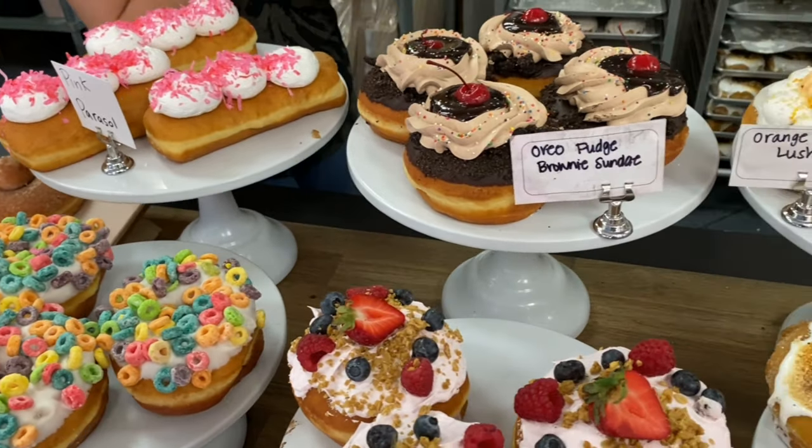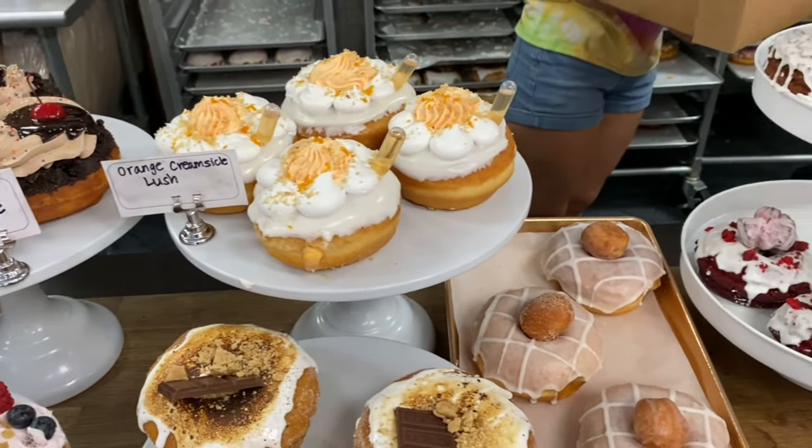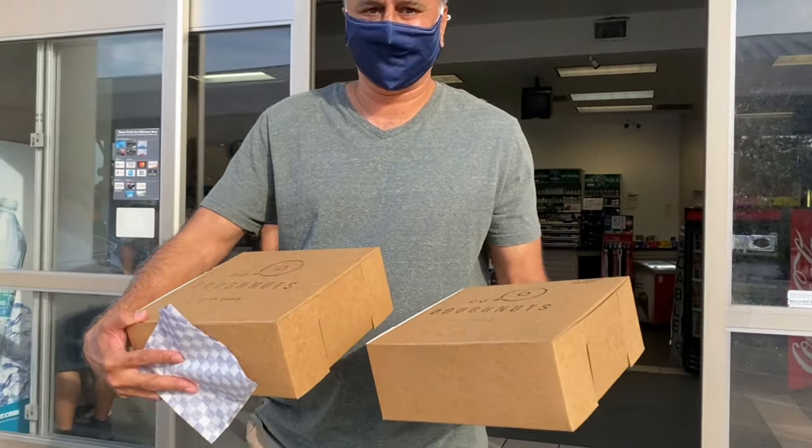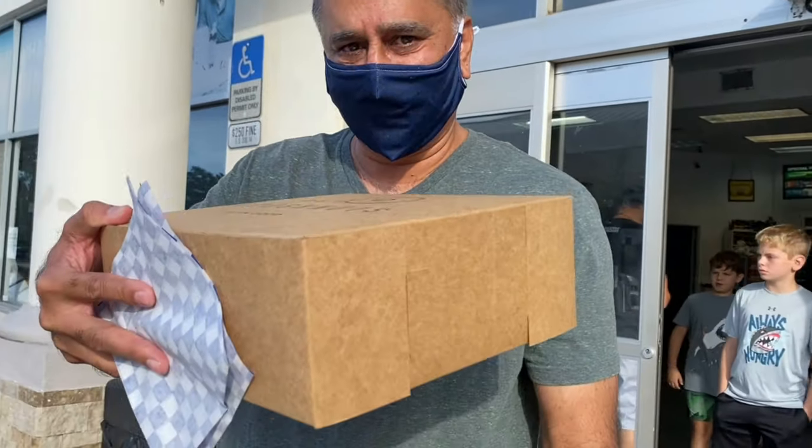Chocolate with cream, fudge, some sprinkles and a cherry. And this is our orange cream. Okay, you grab your donuts. Here we go. See you.